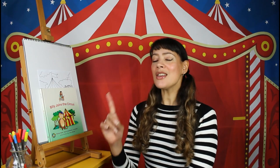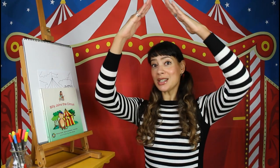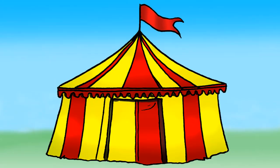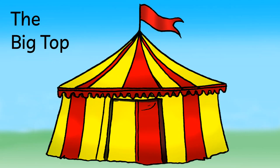Now, there are two types of circuses. There are circuses that perform in a theatre, but there's another type of circus and they travel around and they perform in a huge tent. Do you know what this huge tent is called? It's called the Big Top. More about the Big Top in my next video.